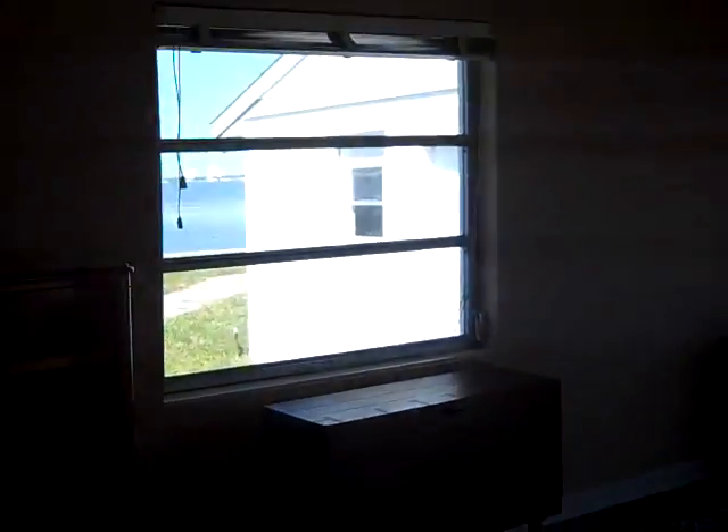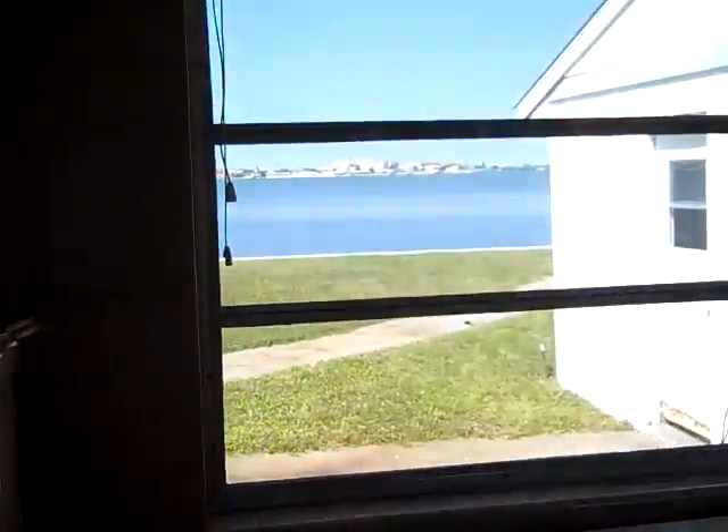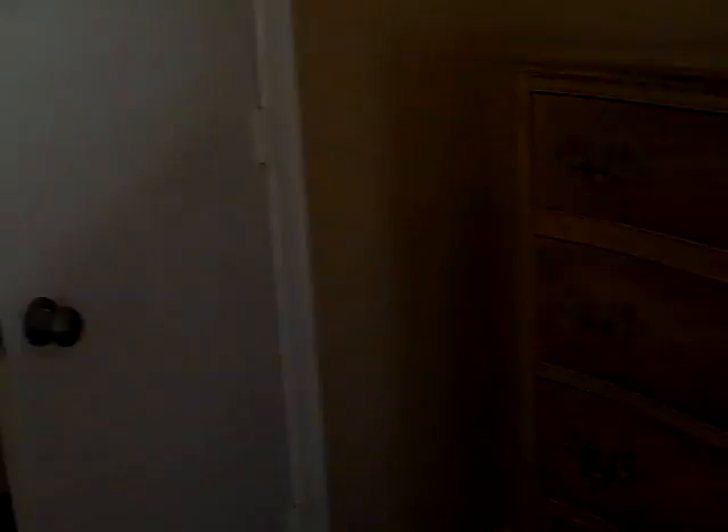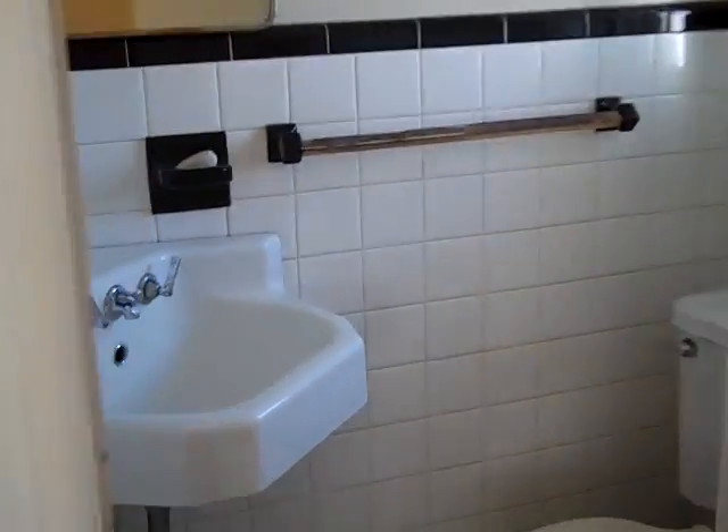Here we are in the last bedroom. Again, some great views. We have beautiful homes all around us. We're looking outside here, and that right there is the side of the garage. Of course, the foundry — the greenhouse is behind there. And this was considered the master, so we do have a little half bath right in through here. Can't complain — look at these cedar closets. It's pretty nice.